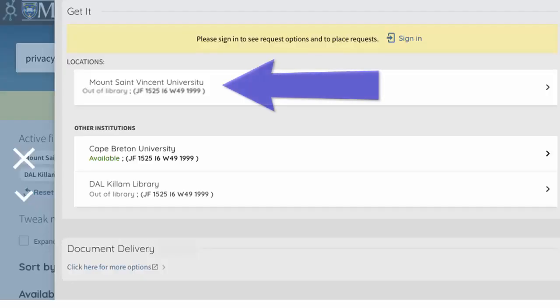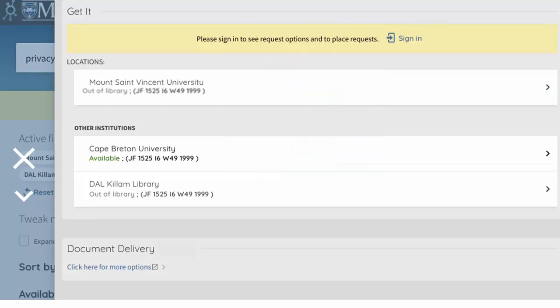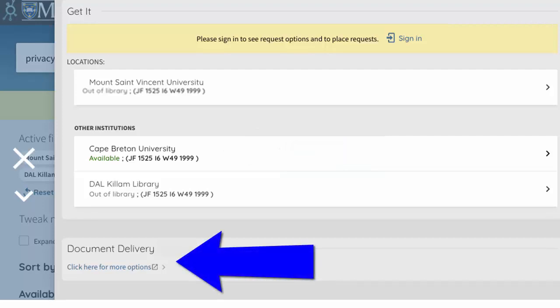If it's not available at the Mount Library — maybe someone else borrowed it or the book is owned by another university's library — you can scroll down the page to request it by document delivery. The document delivery service is free and it fetches the book to you from another library that has it, usually in a matter of days.